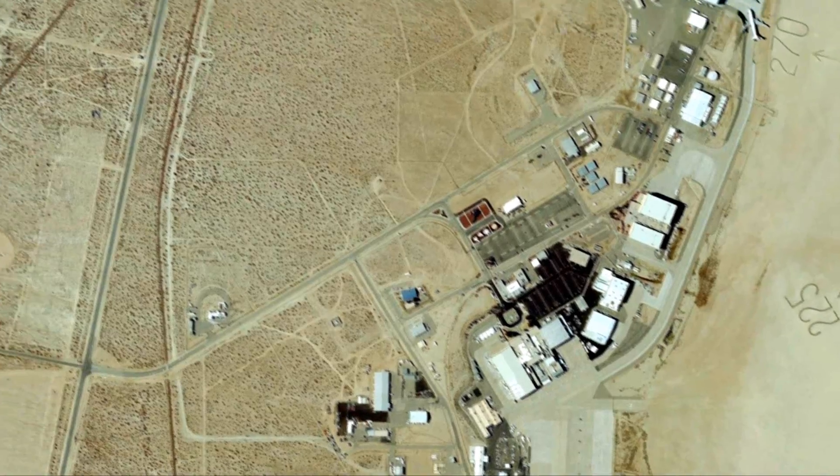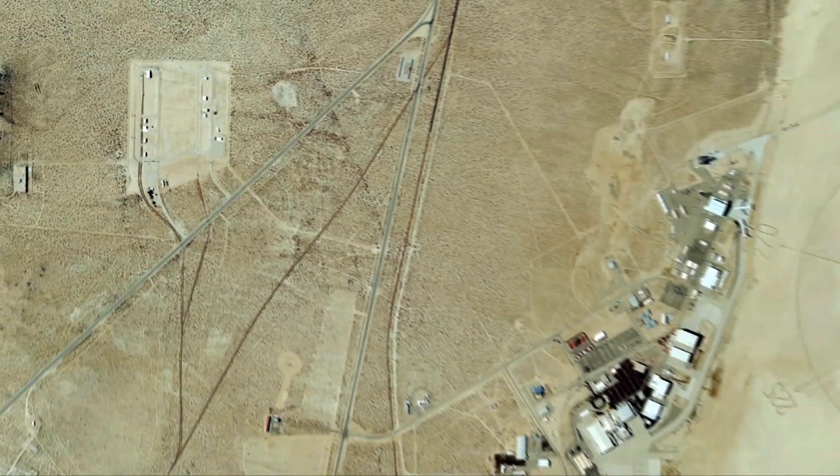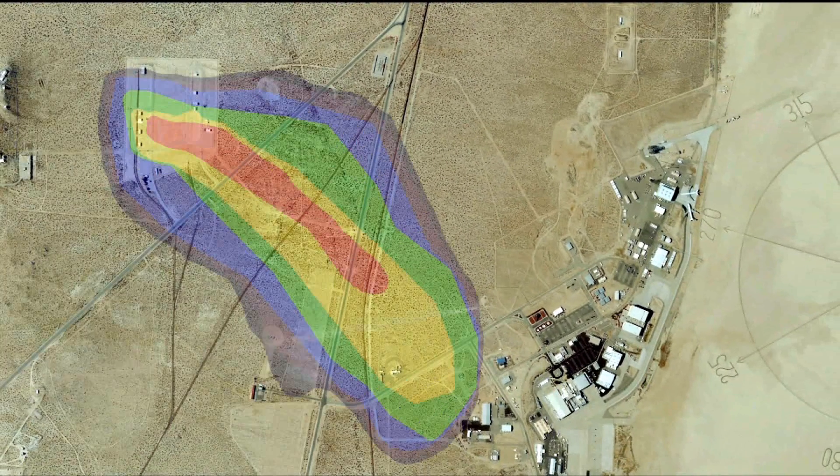Site 25 has a mile-long groundwater contamination plume that stretches all the way to the NASA Dryden complex. The unconventional fuel storage area is the primary source of the contamination in this plume.